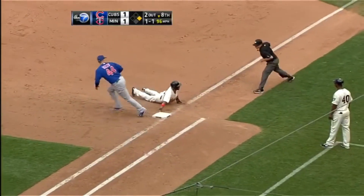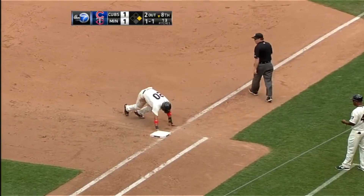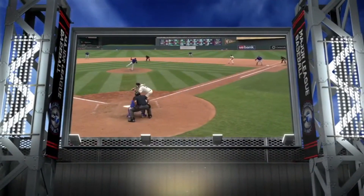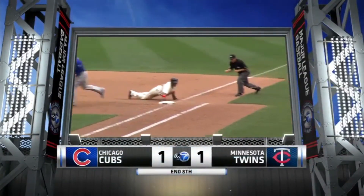Throw to first — out. David Ross just picked off Rosario. Paul Molitor doesn't challenge, and he will not. 1-1.